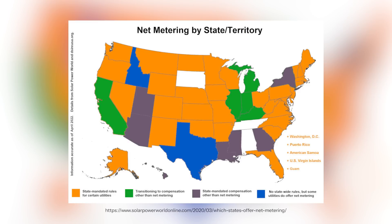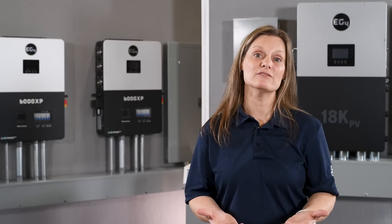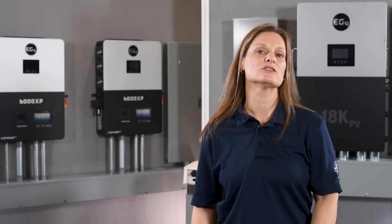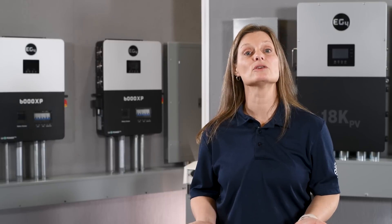However, some states are transitioning or have already transitioned to different compensation models. For instance, California and Michigan are moving away from traditional net metering to alternative forms of compensation. This shift could influence whether a hybrid inverter with its battery storage capability might be a more strategic choice. In states like Arizona and New York, we see a move towards net billing, where the compensation for exported solar energy is different from the retail rate. This evolving landscape is pushing many towards adopting solar PV systems with smart energy storage, turning homes into self-sufficient energy hubs.